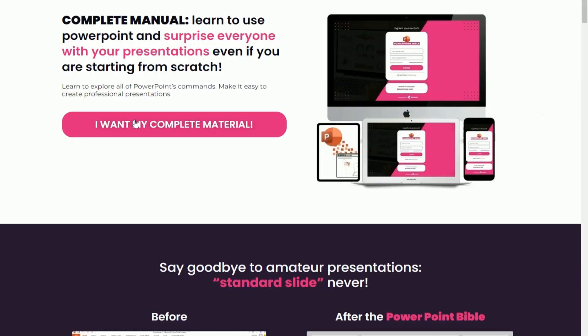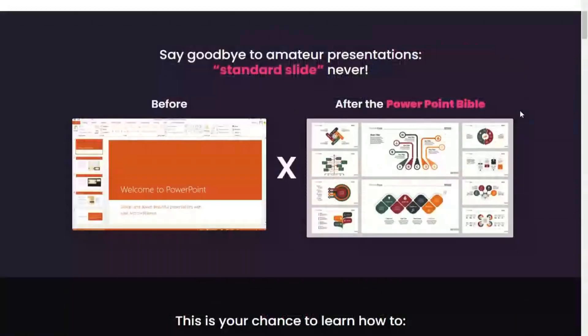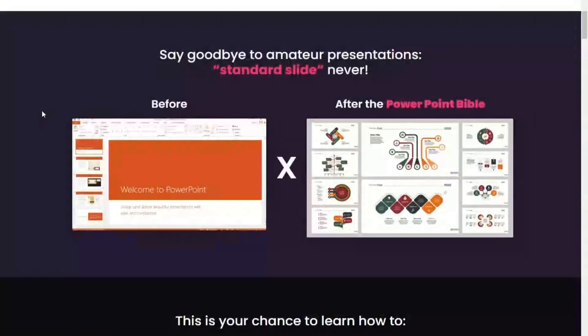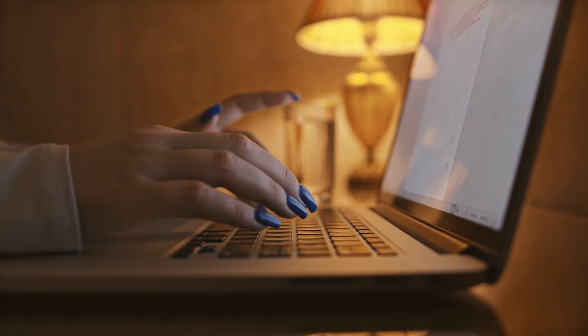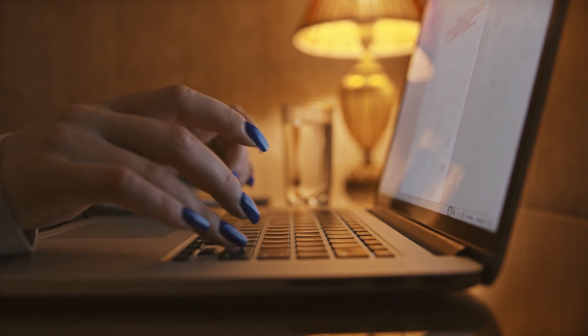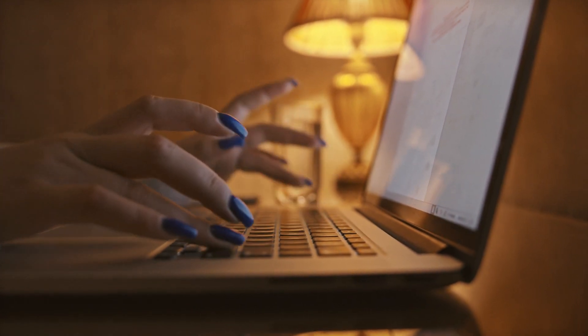Here is the home page of the PowerPoint Bible course. It is an online platform that offers a complete and comprehensive training for mastering PowerPoint. If you want to create impactful and professional presentations, this course is for you. The PowerPoint Bible course offers a wide range of lessons and modules covering everything from basic concepts to advanced slide design techniques.